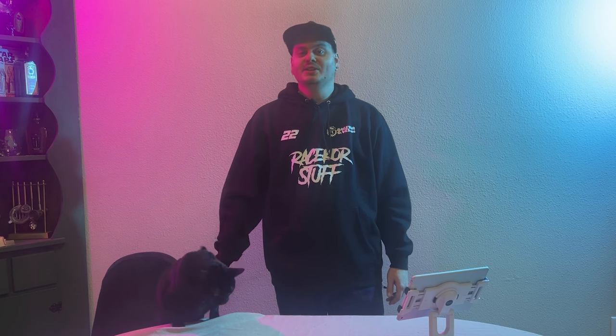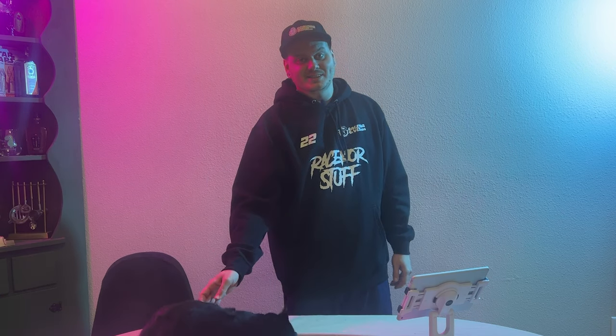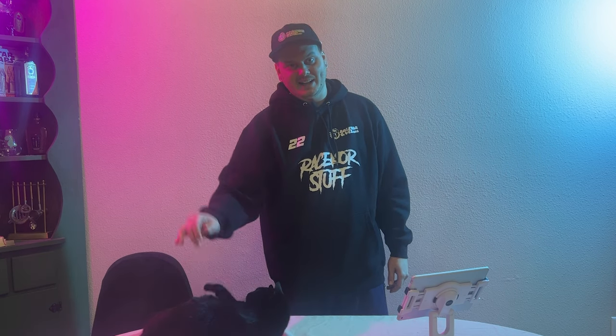Both the shirt and the hoodies took 10 days to arrive, so definitely a little longer than some of the other products, but on the bright side still came pretty quick. And like I said, they're fixing the problem we had with printing.